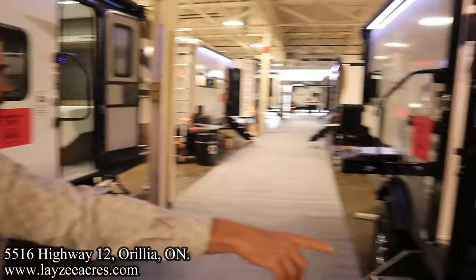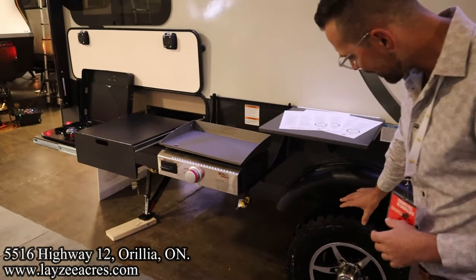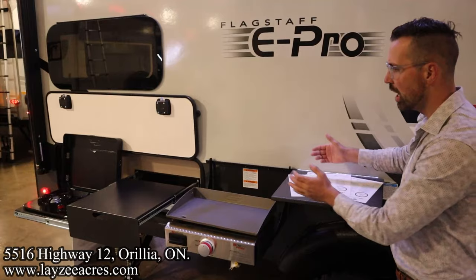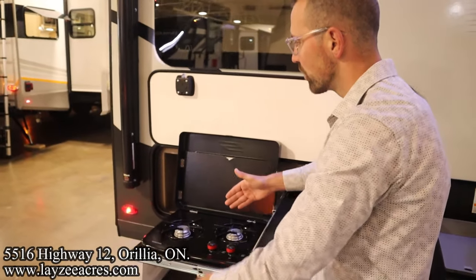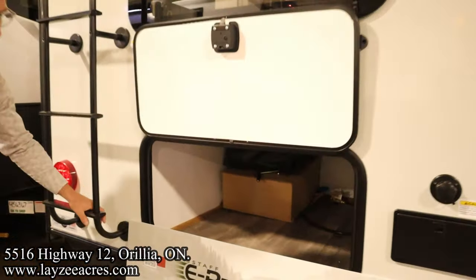Outside fridge right through here, two-step entrance up and in, lend-a-hand grab handle right here. We have Westlake tires with a mudder-style tire. There's a nice tabletop that just clips on, outside griddle, more tabletop space, a two-burner stovetop, and our electric awning expands the full width. Underneath the back bed we have some great storage in through here.